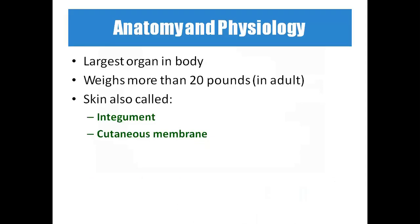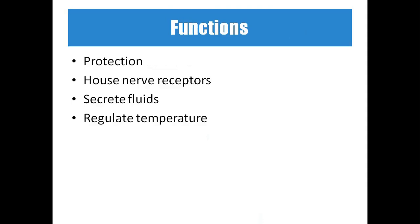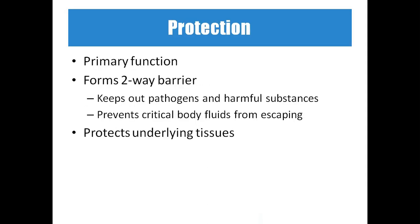Skin is the largest organ in the body, weighing more than 20 pounds in adults — around 1.5 to 1.6 kg. Skin is also called the integument or cutaneous membrane. Its functions include protection, housing nerve receptors for touch, temperature, pain, and pressure, secreting sweat and sebum, and regulating temperature. It acts as a two-way barrier, keeping out pathogens and harmful substances while preventing critical body fluids from escaping.